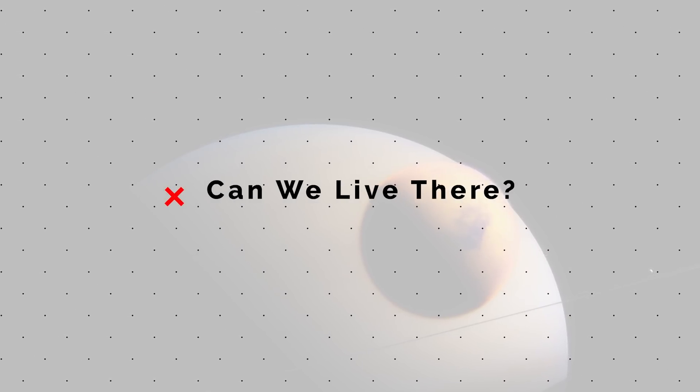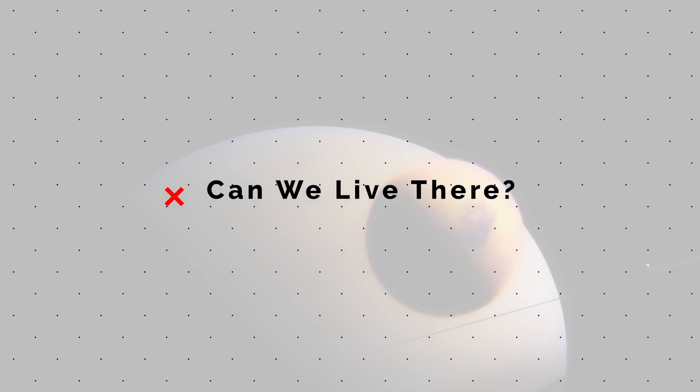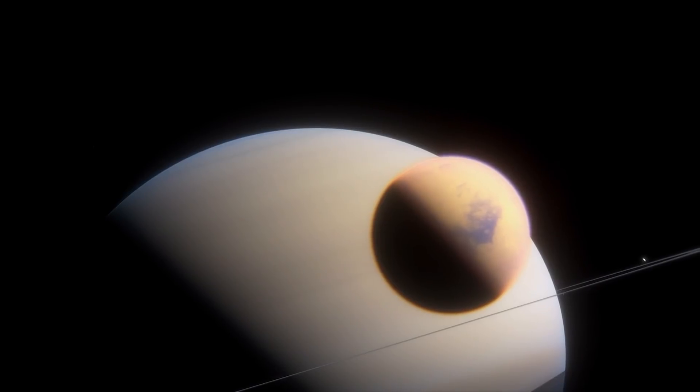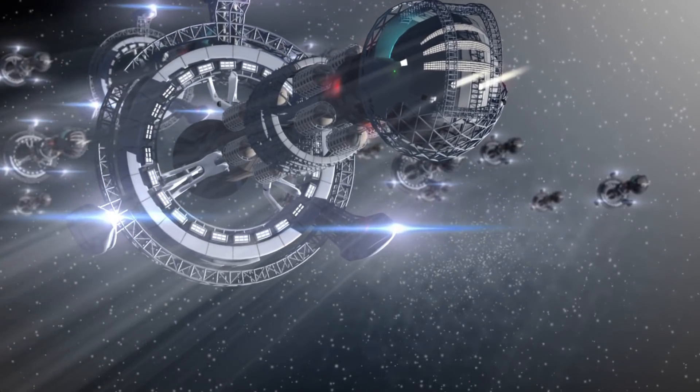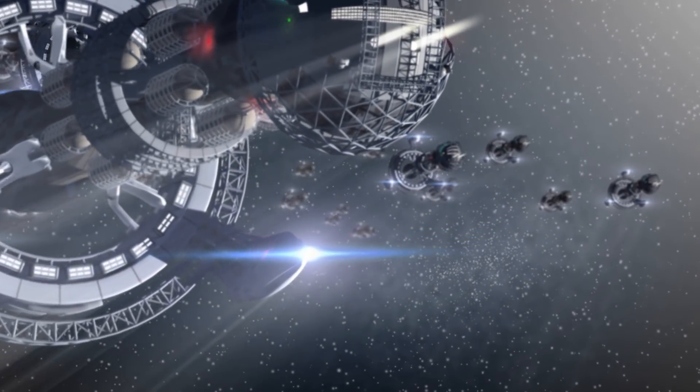So Titan sounds pretty nuts, but is it somewhere that humans could actually go without facing certain death? Probably, yeah. It wouldn't be easy, but it should be possible.